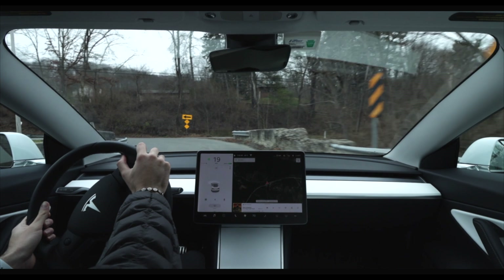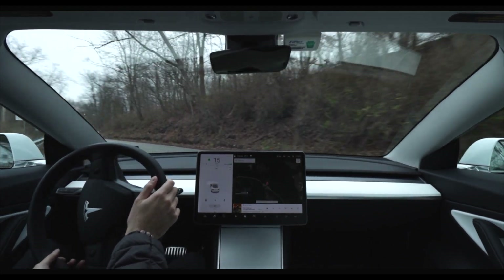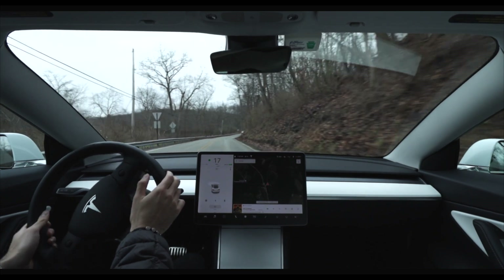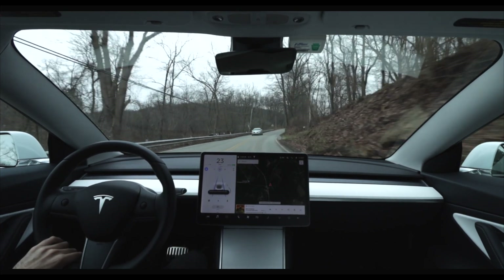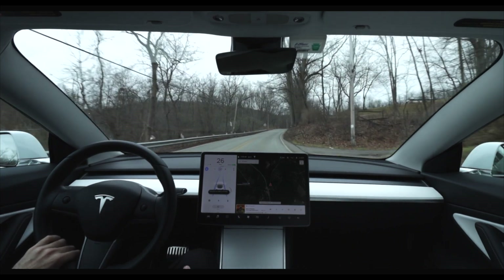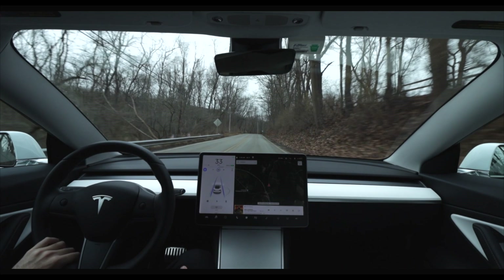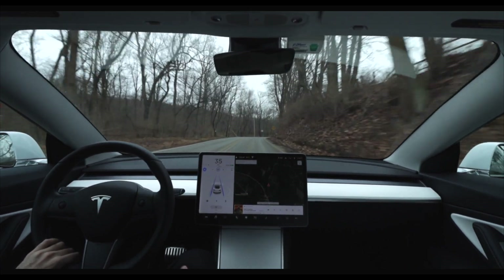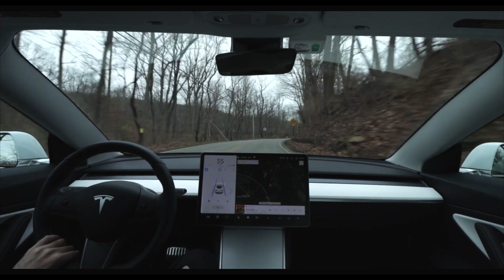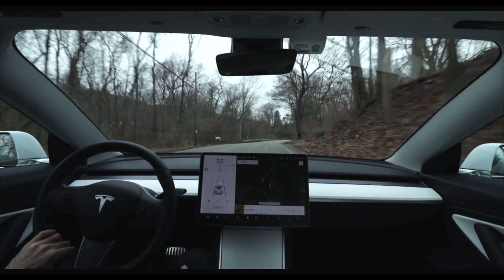For the purposes of today's video, any time that my hands are at the nine and three position on the steering wheel I will be in control of driving the car. Once autopilot is activated you will see the blue wheel on the center screen as well as the blue lane lines, which will indicate that the car is in control of all driving functions. If I turn the wheel, press the brake, or hit the gear selector, autopilot will be automatically deactivated. I'll also leave one hand at the base of the wheel in case I need to take over.